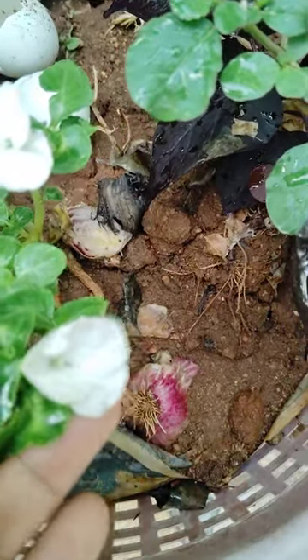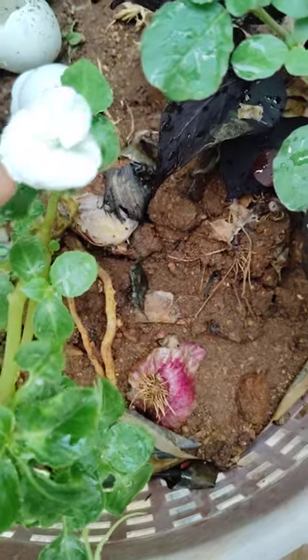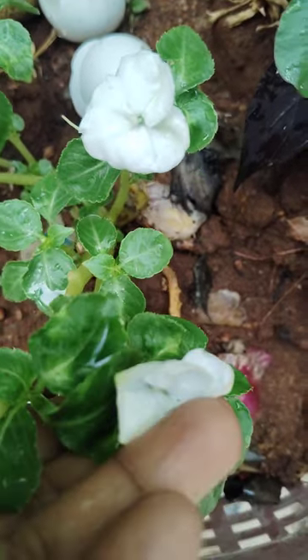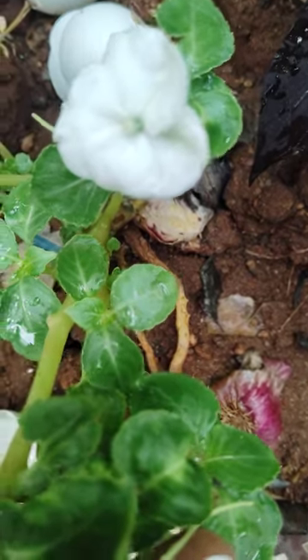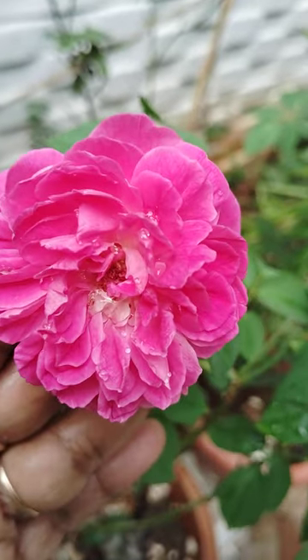These are white flowers, looking very nice and very beautiful. See here. And here another flower is blooming — this is also very nice.